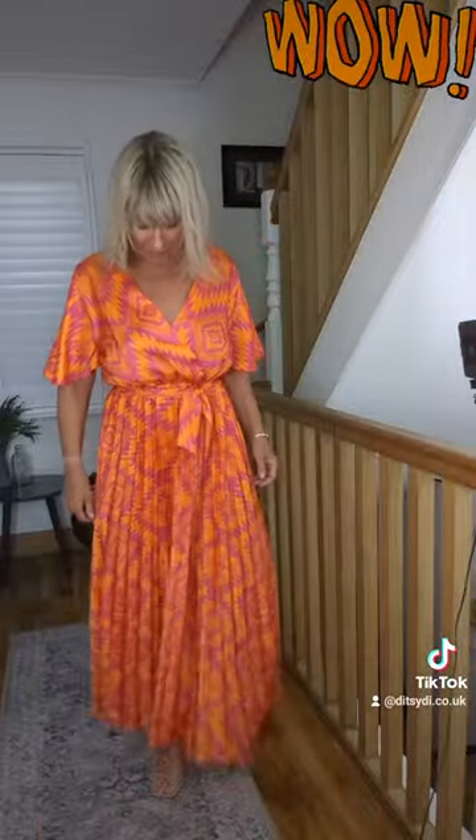And nice little flared bell sleeves, so Kitty is available on our website www.ditsydie.co.uk.